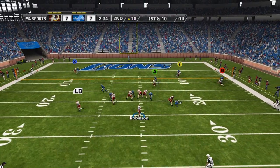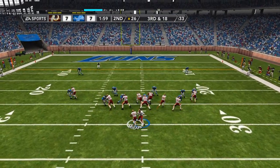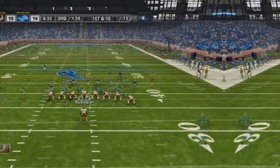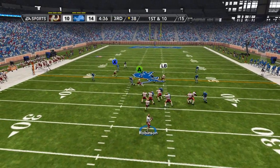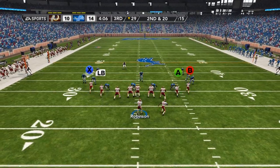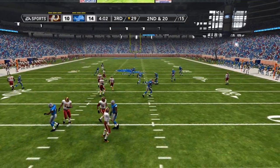Dropping back to throw, single setback — pressure coming, they're going to get to him again. Second sack of the day for the Detroit defense. But now Ramon Mays has a big gap up the middle and would pick up the first down. Washington would have to settle for a field goal though, headed into the second half down by four to the Lions, with Robinson looking to orchestrate a touchdown drive.